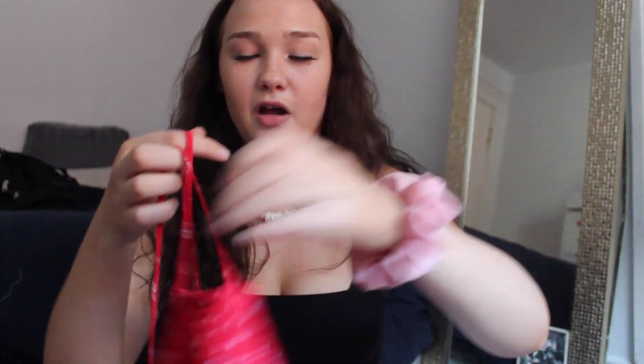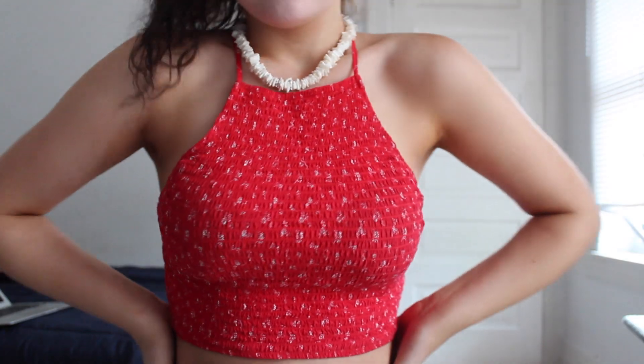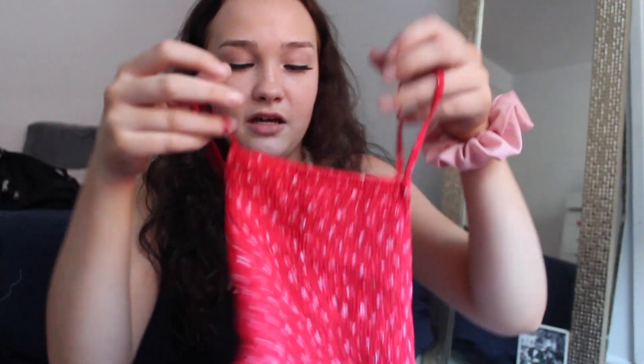I don't normally wear stuff like this that much but I thought it was really cute so I had to get it. The next top is kind of similar but not really — it has little white flowers on it and it's a really stretchy comfortable material, and in the back it kind of crosses. I also got this necklace that I'm wearing — it's very beachy, these are coming back in style, and it makes me think of my childhood.